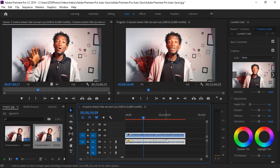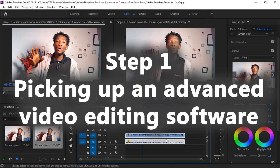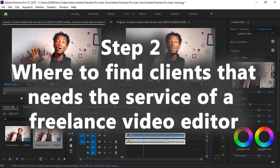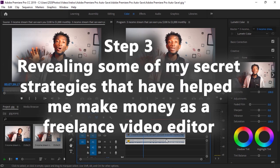I'll be splitting today's tutorial video into three different steps. Step one will be picking up an advanced video editing software. Step two is how and where to find people. And in step three I'll be revealing some of my own strategies and hacks that I have implemented and that have been working for me as a freelance video editor.